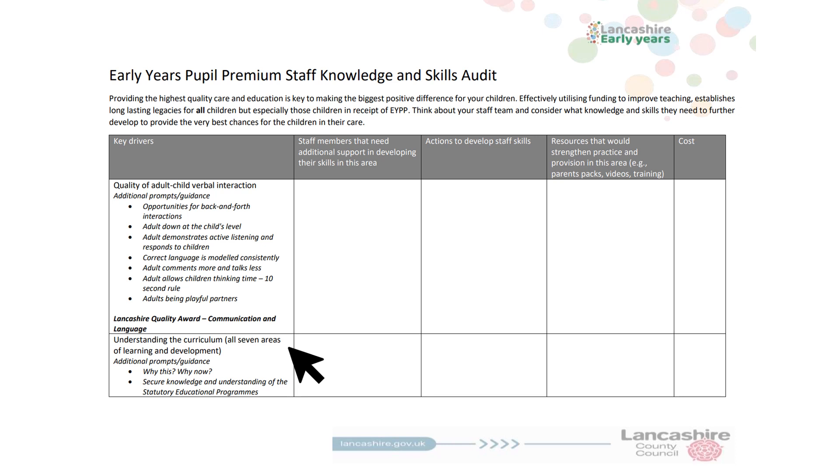Next, we have understanding the curriculum. This gives you the opportunity to consider your personalised curriculum and whether all your staff are fully confident with talking about it — it's the why this and the why now.